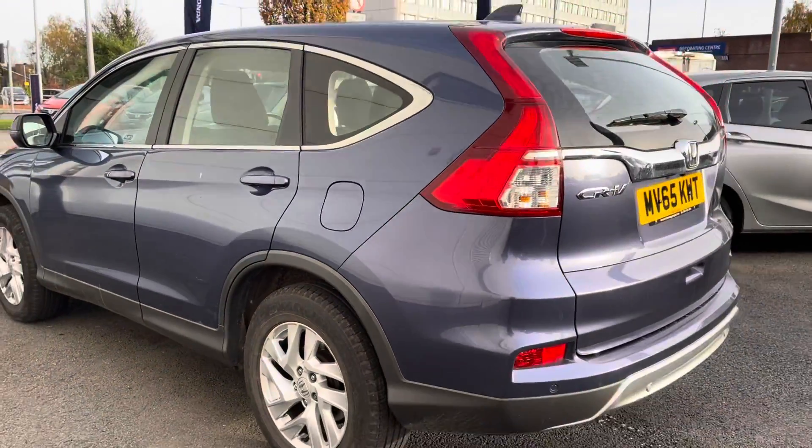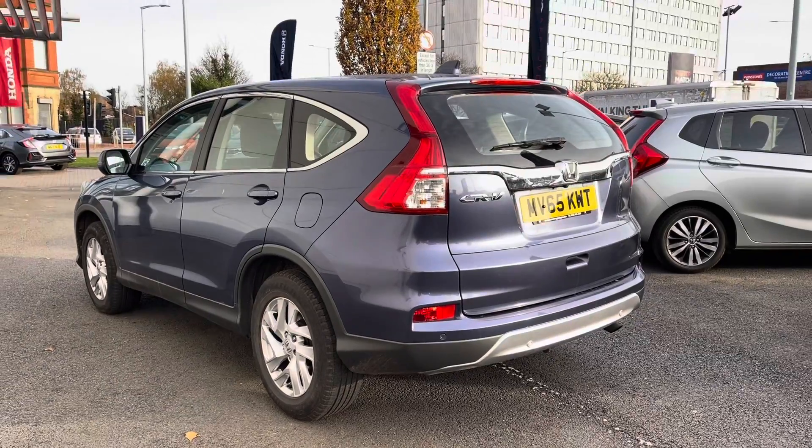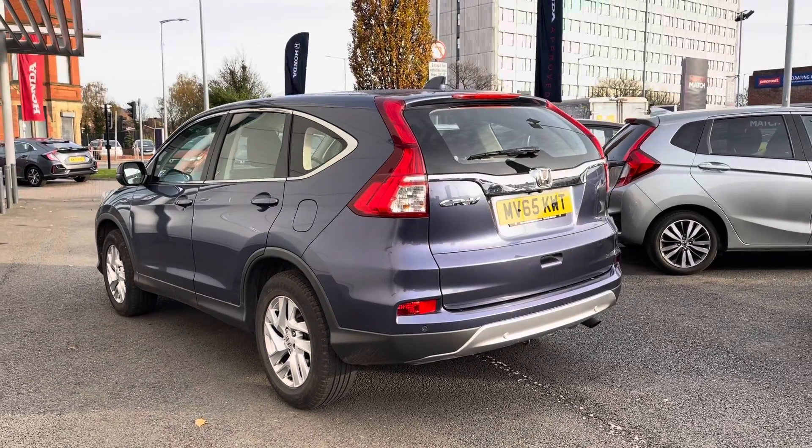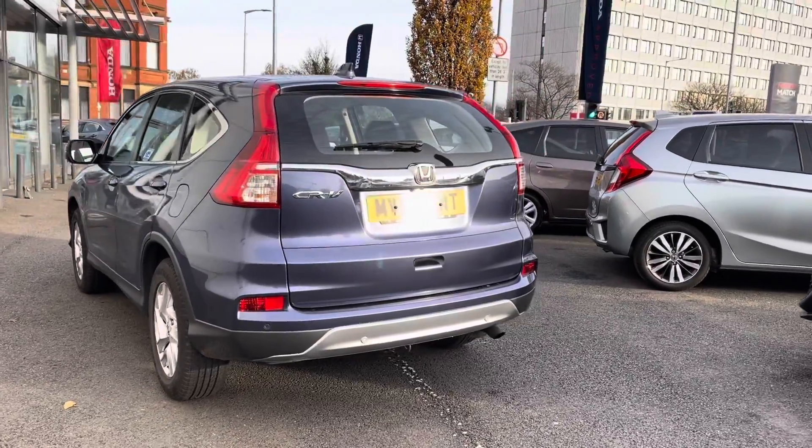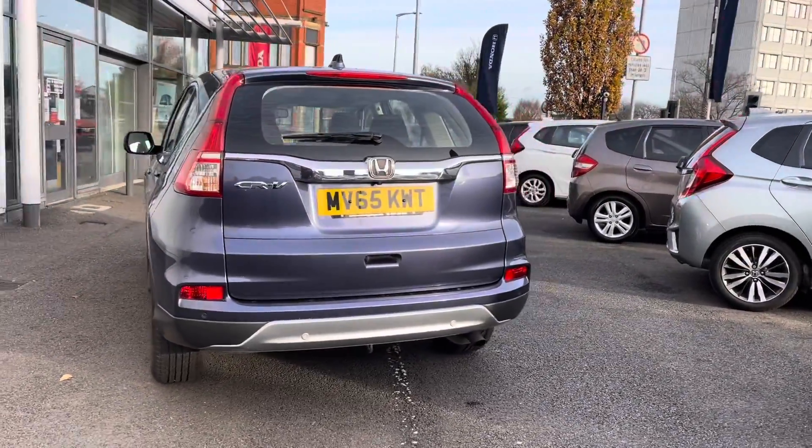As this is a 2016 vehicle, it has covered just less than 16,600 miles. You do have your CRV badging just to your left-hand side there, with your rear parking sensors and parking camera.